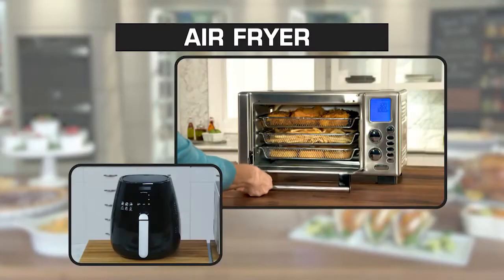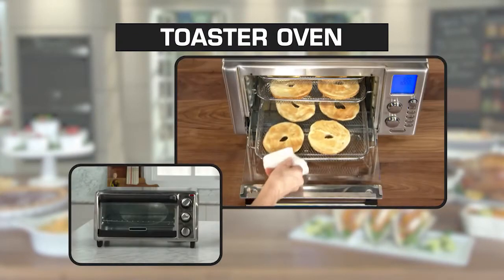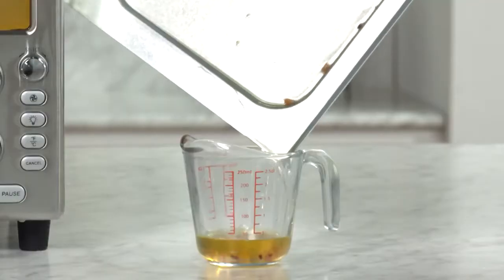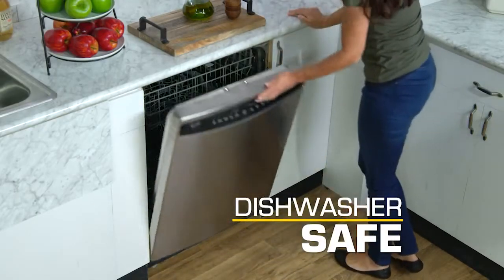This is a dehydrator, air fryer, convection oven, rotisserie, and toaster oven all in one — the most versatile kitchen tool you'll use every day. The drip tray catches all the grease and crumbs, and all accessories are dishwasher safe, so clean up is a breeze.